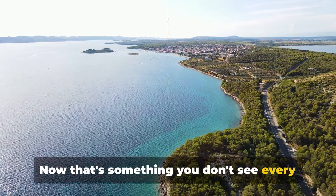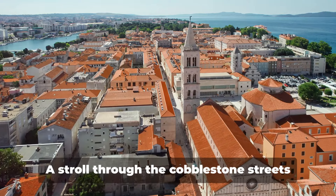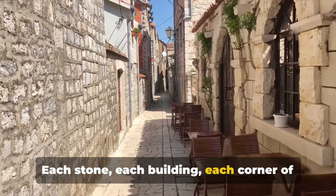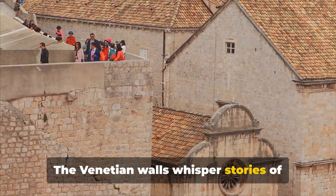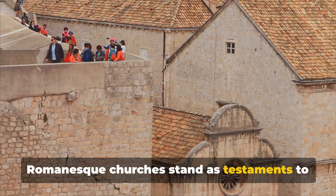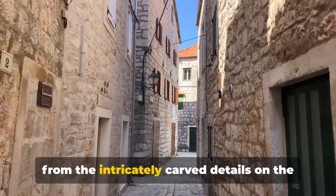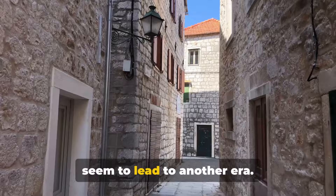Next, we step back in time as we explore the historic Old Town. A stroll through the cobblestone streets is like flipping through the pages of a living history book. Each stone, each building, each corner of Old Town tells a tale of the past. The Venetian walls whisper stories of centuries-old battles, while the Romanesque churches stand as testaments to the enduring faith of the people and the architecture. Every nook and cranny is a feast for the eyes, from the intricately carved details on the facades to the charming alleyways that seem to lead to another era.